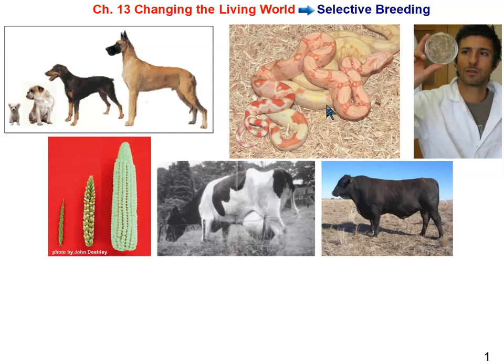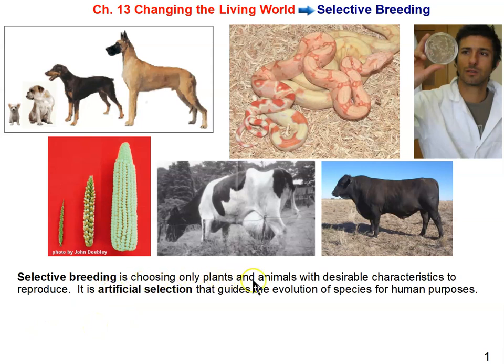That's simply because people think they're pretty and want to own unique animals. We not only selectively breed mammals, reptiles, and animals for crops and food, but we've also selectively bred bacteria and microorganisms. So what is selective breeding? It's choosing only plants and animals with desirable characteristics to reproduce. If you want a certain breed of dog, you choose parent dogs with the characteristics you want.